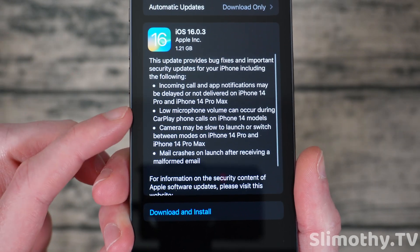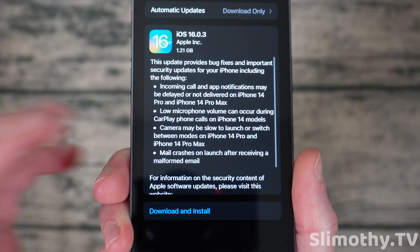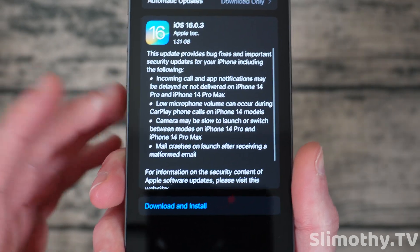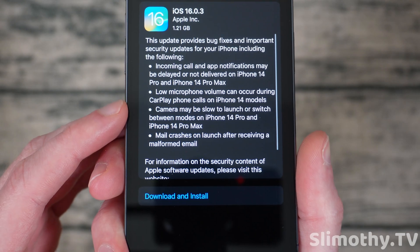Low microphone volume can occur during CarPlay phone calls — I've heard that issue quite a bit in the comment section and on Twitter, so definitely update if you've had CarPlay issues.